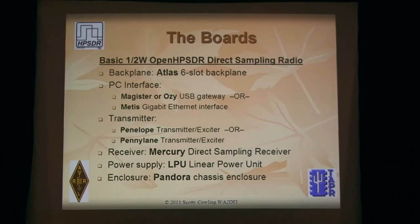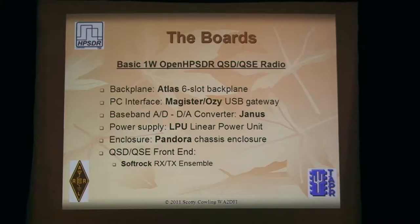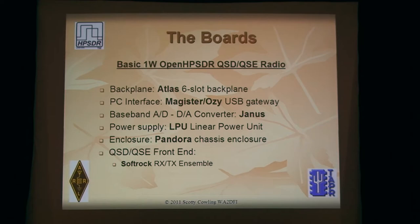Suppose you want a higher power radio, or you want to use a soft rock — which is a different architecture because it's a QSD/QSE, a mixer-type radio as opposed to a direct sampling radio. We have a solution: you use the same backplane and gateway, and you can use Metis if you prefer. Then you use a baseband converter board called Janus, which is a 24-bit 192 kHz sample A-to-D and D-to-A — basically a high performance sound card. Those familiar with the Flex Radio 1000 will remember the problems with needing a good sound card. You couldn't just plug it into your onboard sound card. So what we did is make a high performance sound card that gets rid of that problem.